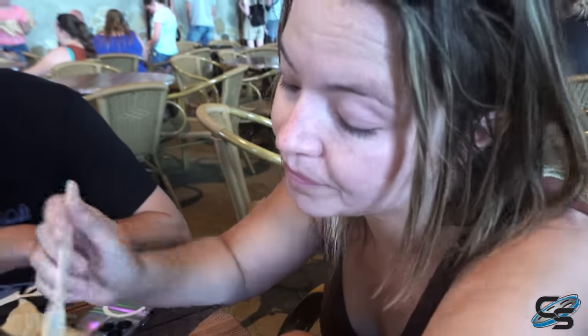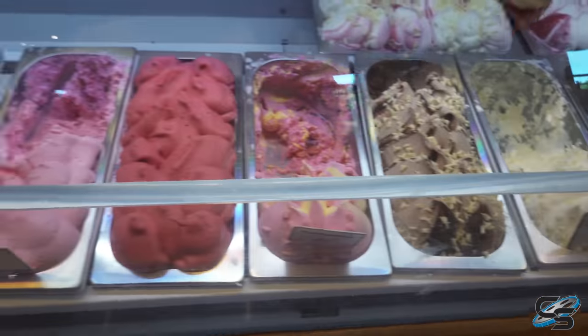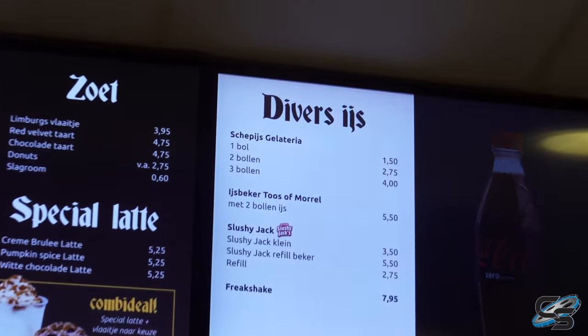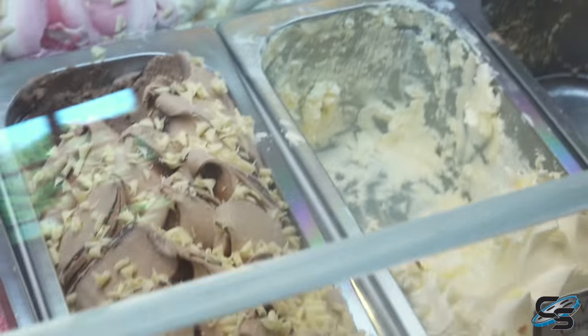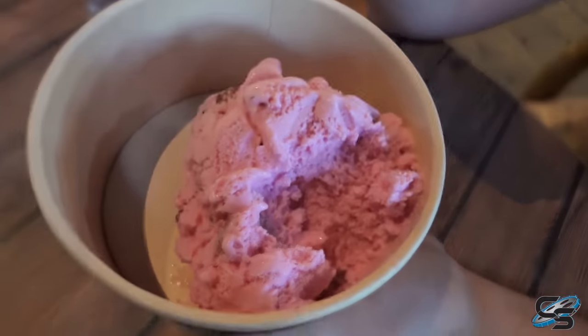That's carbonara — and you can get gelato here! One scoop is only one euro fifty cents. We're going for it — this is really good. What kind did you get? Hazelnut? And you got strawberry.